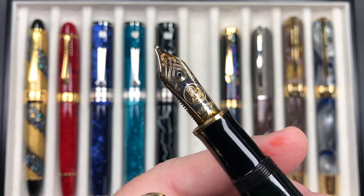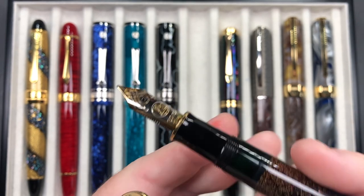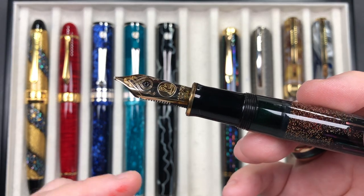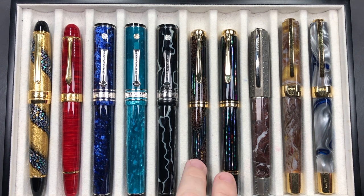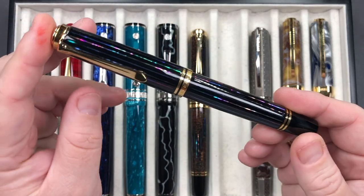These come with a Pelikan M1000 medium nib — always a medium, no other option — but you can unscrew the nibs and swap them. I find these nibs write pretty wide anyway, so I wouldn't need a broad. At some point I might pick up an M1000 fine nib separately and swap it in to see how it writes a little narrower.